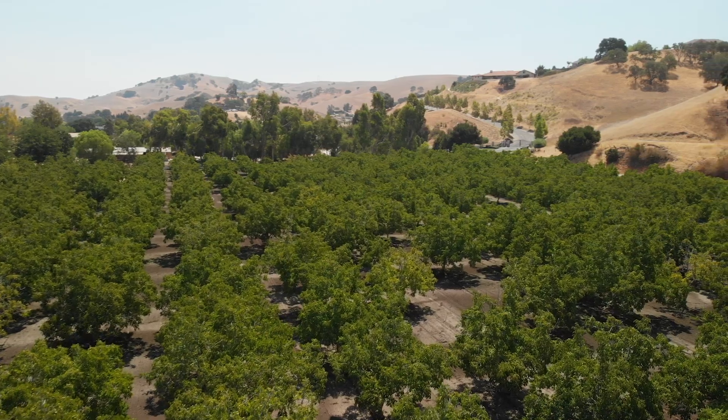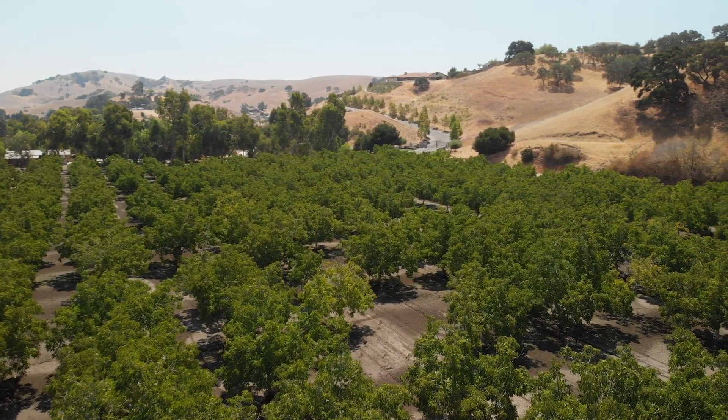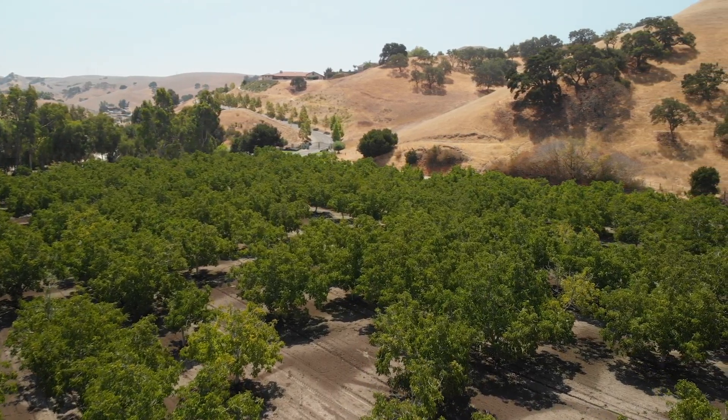The water is second, and after that it's the markets that will allow you to plant whatever needs to be planted, but it all starts with the soil.